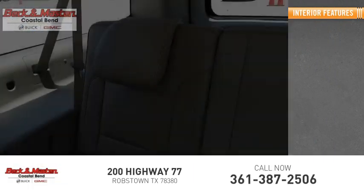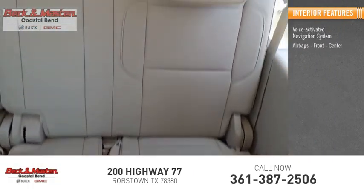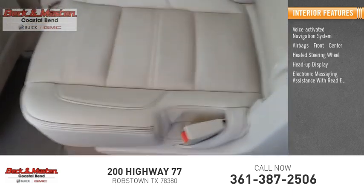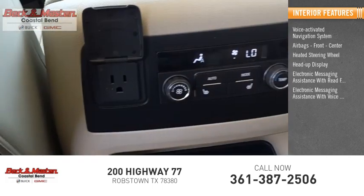Inside you'll find a voice-activated navigation system, airbags front and center, heated steering wheel, heads-up display, electronic messaging assistance with read function, and electronic messaging assistance with voice recognition.